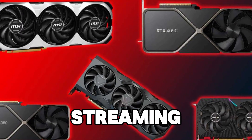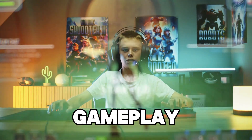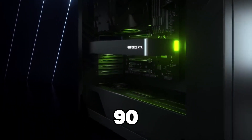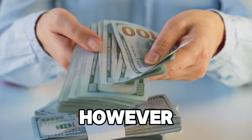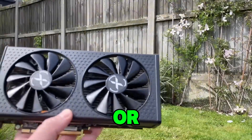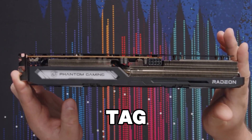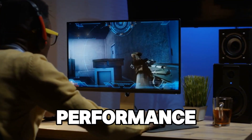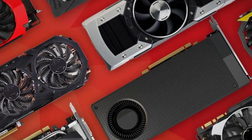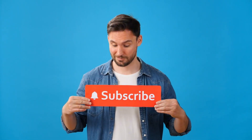Choosing the best GPU for streaming depends on your gaming and streaming needs. For streamers looking to achieve smooth gameplay, stunning visuals, and high-quality streams, the NVIDIA GeForce RTX 4090 is the ultimate choice. However, if you're on a budget, the GTX 1660 Super or RX 6600 XT still provide great performance without the premium price tag. The key is to balance gaming performance with the needs of broadcasting, and we hope this list helps you find the perfect card for your streaming setup. If you found this video helpful, don't forget to like and subscribe for more tech content.